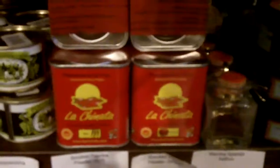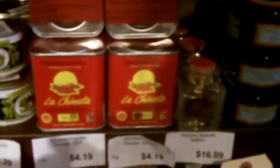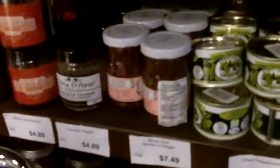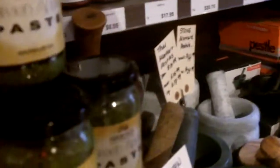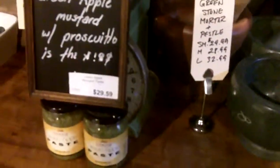Smoked paprika powder — that is not actually that common, is it? It is very common, we use it a lot. And so what else do we have here? Green apple paste, which is to die for — the price to boot, but it's an amazing product, especially with a pork product. Green apple mustard with prosciutto. Very much a specialty item.